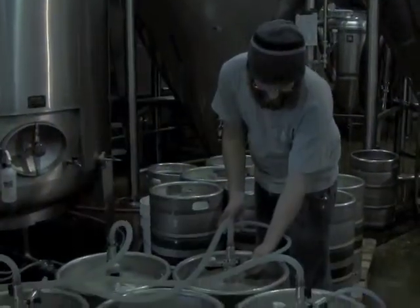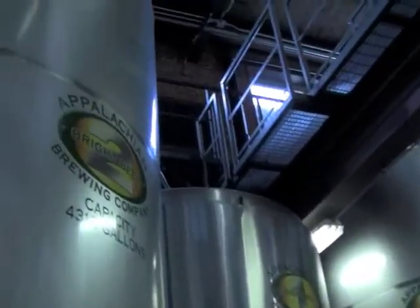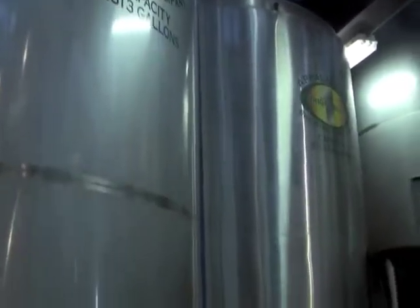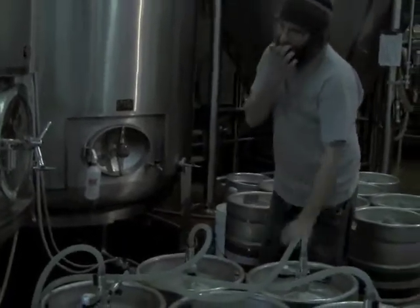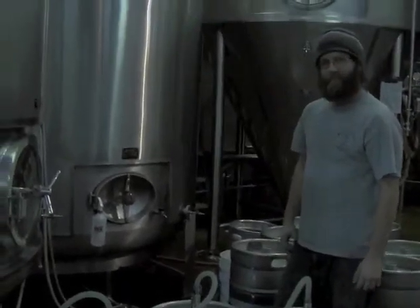After it's done fermenting, it goes into one of these two vessels — these are bright tanks. At this point, the beer is ready for packaging. Right now, Nate, our assistant brewer, is kegging off the beer. It's a four-head filler — that's about twenty-five kegs an hour.